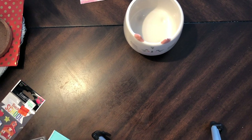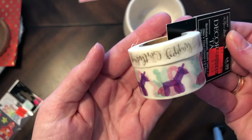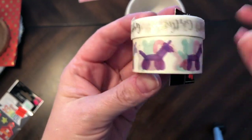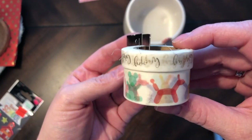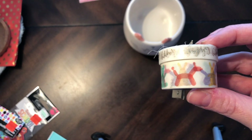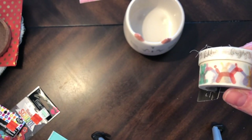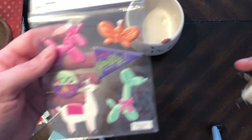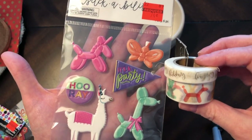Everything else is clearance — oh my gosh, I'm so excited! Okay, here's this — it's 'Happy Birthday' with these balloon animals. I think I bought them... 74 cents! Yes, how cute, right?